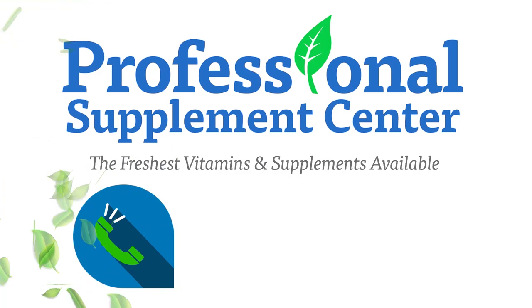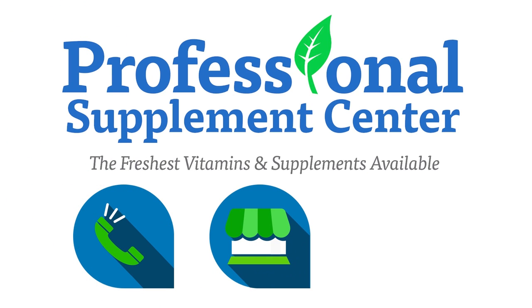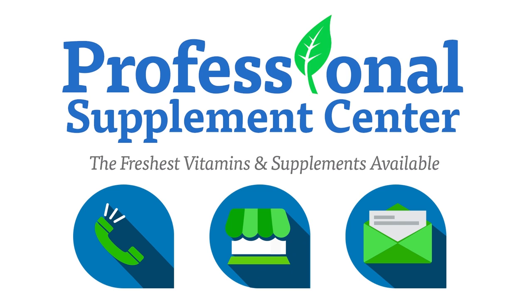If you have questions about Earth's Care or any other brand that Professional Supplement Center carries, please call, visit, or email us, and one of our knowledgeable staff members will be happy to assist you.